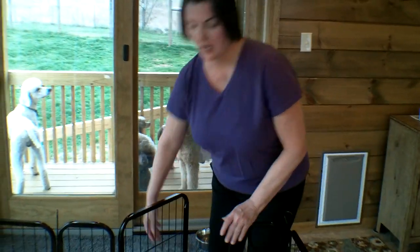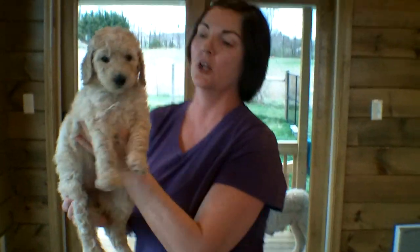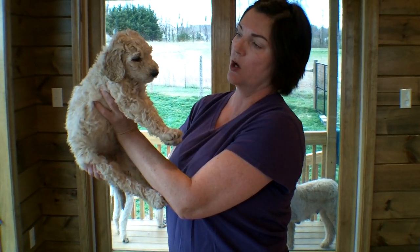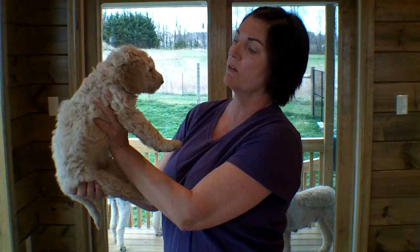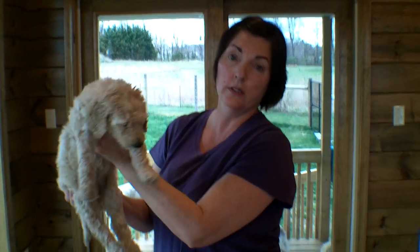I feel kind of bad about this, but I am going to come in here and pick them up one at a time and tell you about each one. They are growing so fast. It's amazing from week to week how quickly they're growing. This is our little girl, Peachy, with the orange collar. Mom is apricot and dad is all white, and these babies are a creamy apricot color. Some have more of the red in them than the others. They all have the golden red ears and the black points everywhere, which looks really beautiful with this color.